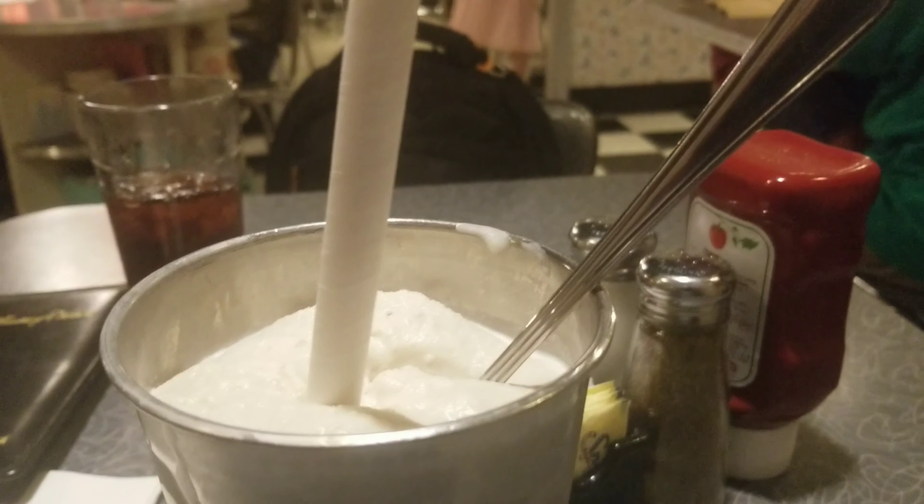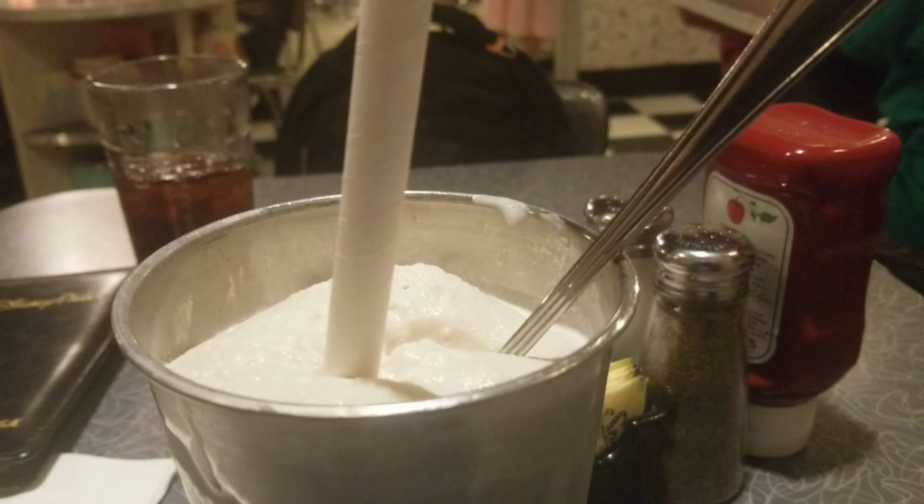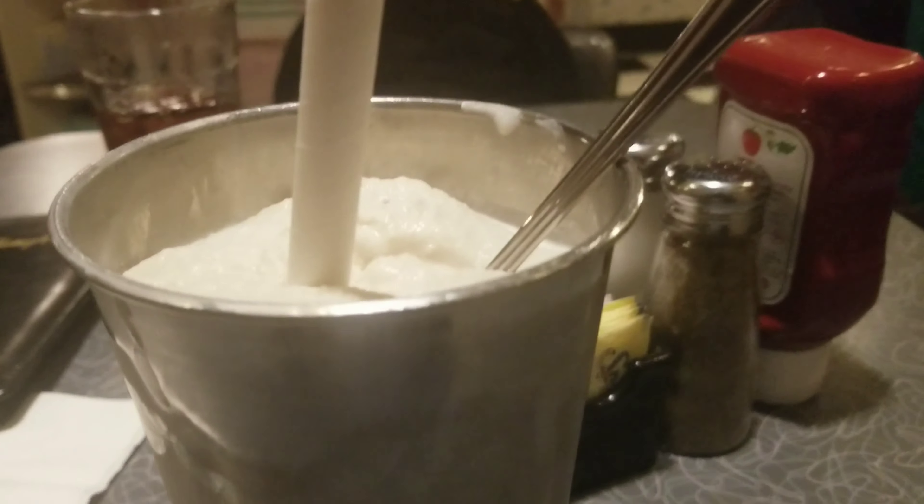All right, D3 fam, for dessert I'm going to have a PB&J shake. It's going to be really good. And this, folks, is the peanut butter and jelly milkshake. It looks really awesome. We're about to taste the milkshake right now. Here we go. This is amazing — the peanut butter and jelly milkshake was amazing.